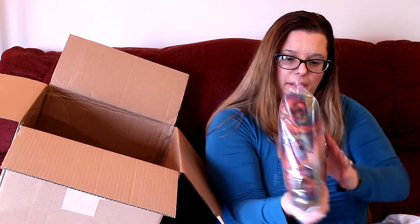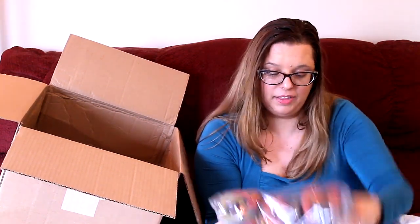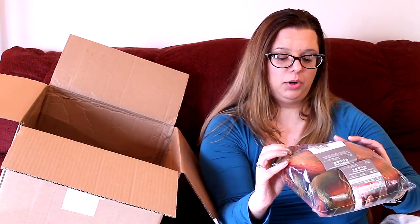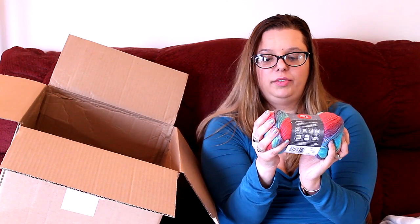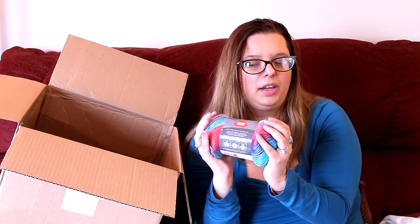Then I got a three-pack of Red Heart Unforgettable — this is so pretty. I got three in the color Polo and one in the color Parrot. Oh my gosh, it's so pretty and so soft. It's comparable — but not exactly like Lion Brand Landscapes — in that it's got that kind of shine to it. The Landscapes is softer in a different way, but this is still beautiful.